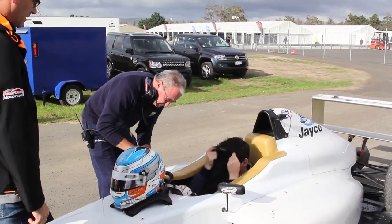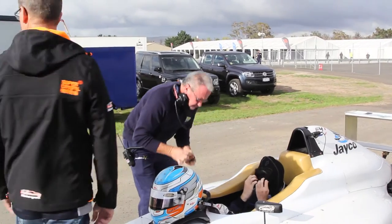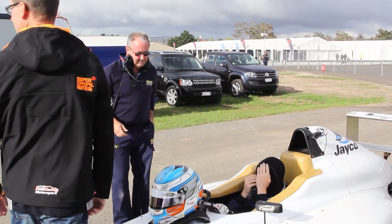I've come to Formula 4 basically because I've been running a state level championship so far in my career in a Radical SR3, and it just seems like a logical step. It's pretty close to the driving style I'm used to, and it's a good stepping stone to get to national level motorsport.